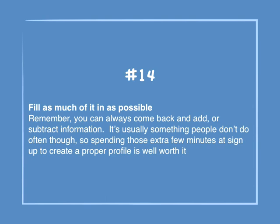Number 14: Fill as much of it in as possible. Remember, you can always come back and add or subtract information. It's usually something people don't do often though, so spending those extra few minutes at sign up to create a proper profile is well worth it.